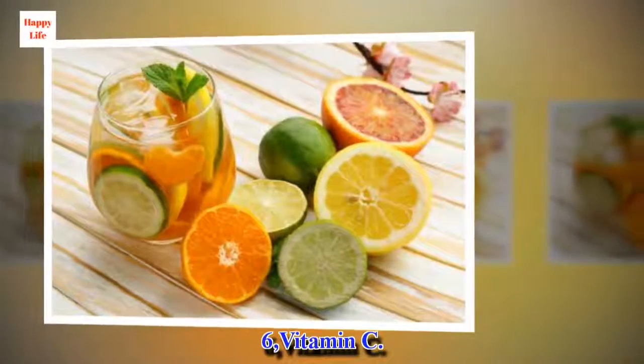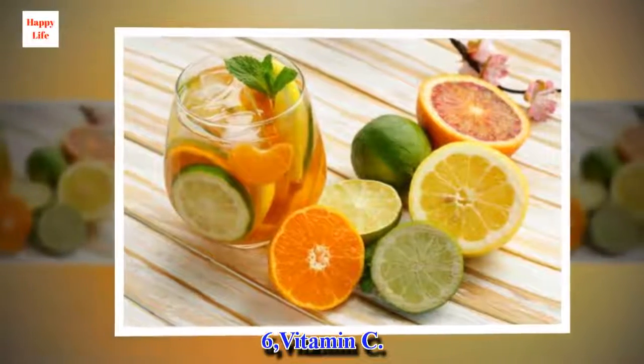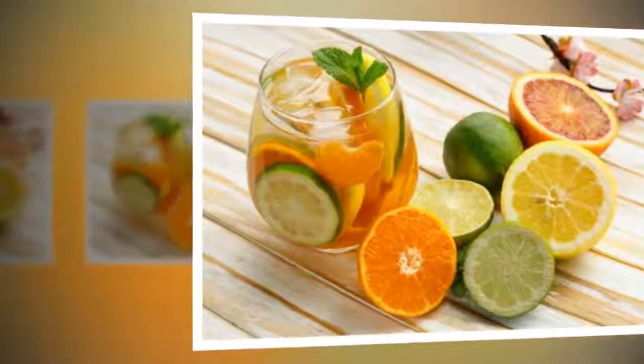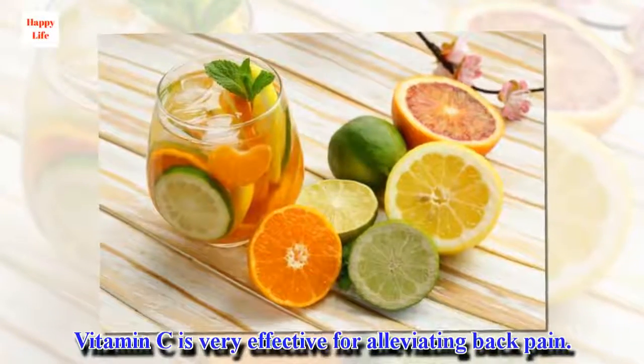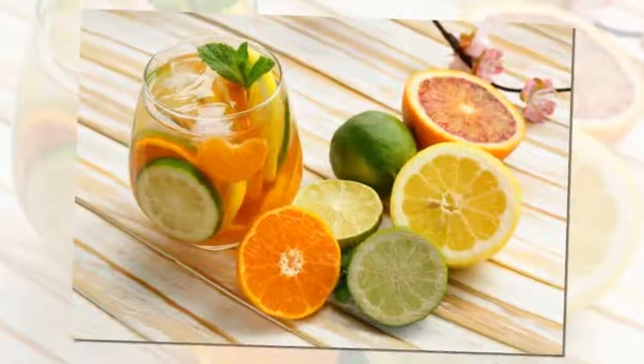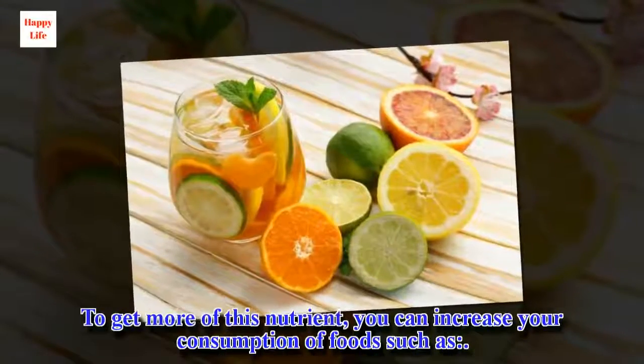6. Vitamin C. Vitamin C is very effective for alleviating back pain. To get more of this nutrient, you can increase your consumption of foods rich in vitamin C.